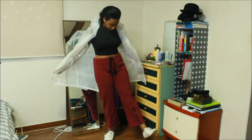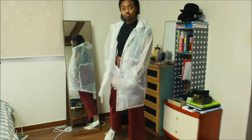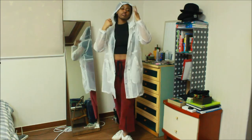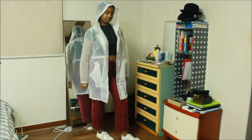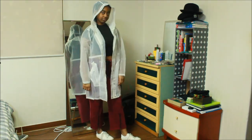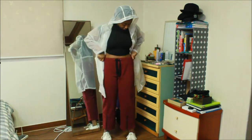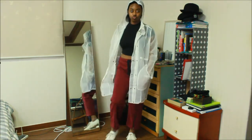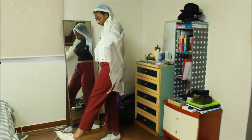Outfit number five. As a part of me getting out of my comfort zone, I got this white transparent jacket from Forever 21, and it has pockets, so I'm happy. I also paired it with these red loose-fitting pants from H&M, and they have this zipper detail on the bottoms.